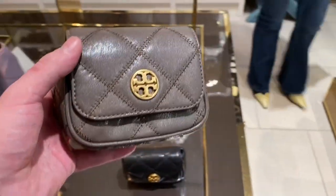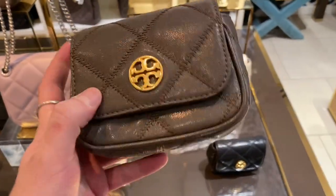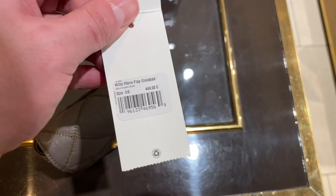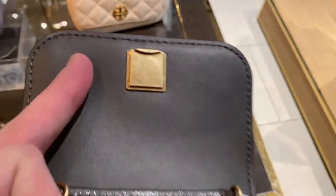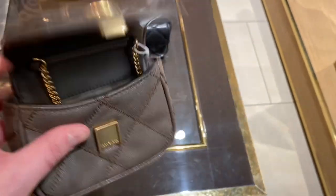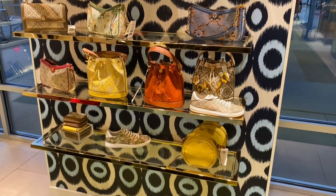And then we have the Micro Willa crossbodies — these cute little crossbody bags, very cute, very simple. Not going to get much use out of it honestly; it's just to look cute. $448 — pretty expensive for a micro bag, let's be real. The chain doesn't appear to be removable either, which is a bit unfortunate. But if you just want a cute little party bag, I think it would be good for that.